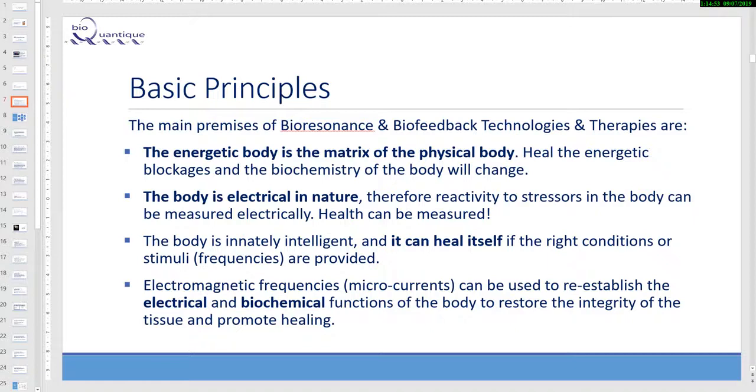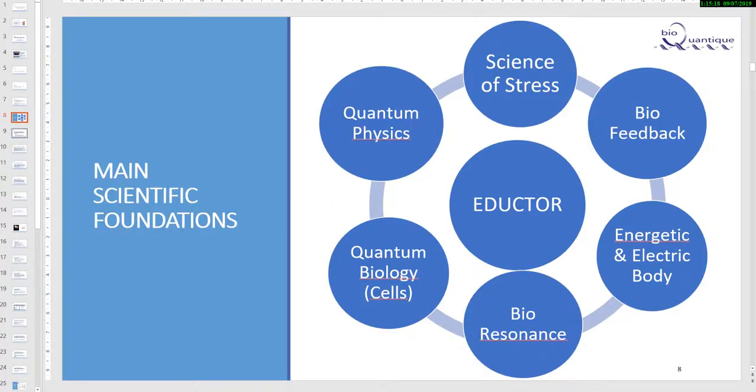The body is innately intelligent and can heal itself if the right conditions, stimuli, or frequencies are provided. Electromagnetic frequencies or microcurrents can be used to reestablish the electrical and biochemical functions of the body to restore the integrity of the tissues and promote healing. The scientific foundations include the science of stress, quantum physics, quantum biology, bioresonance, biofeedback, and the energetic and electric body.